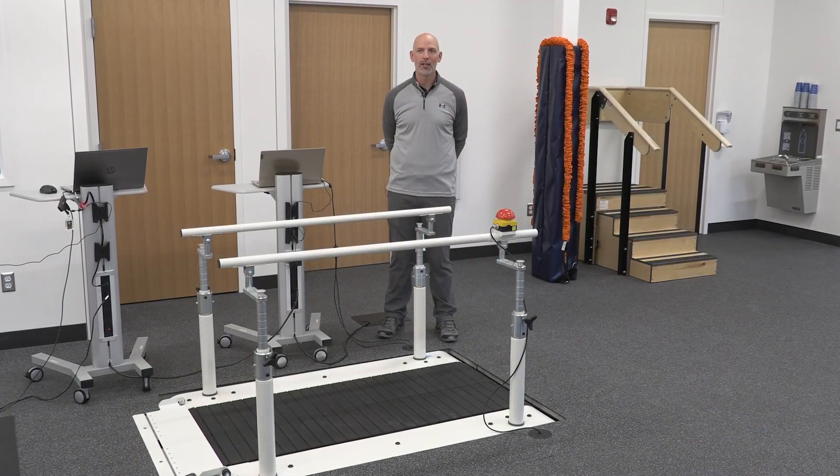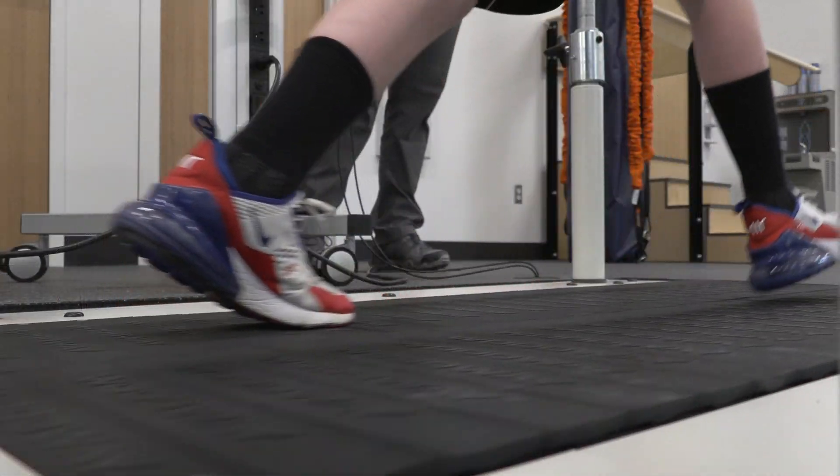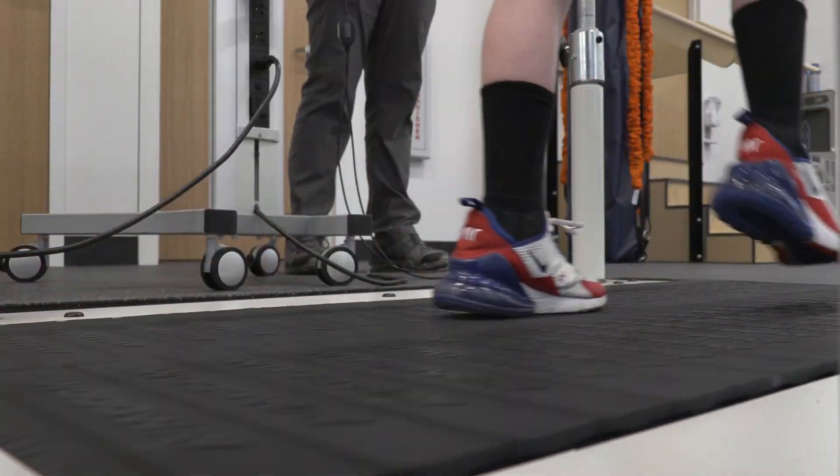This allows you the opportunity to have a new experience, explore movement, and understand more about your limbs and how you move.